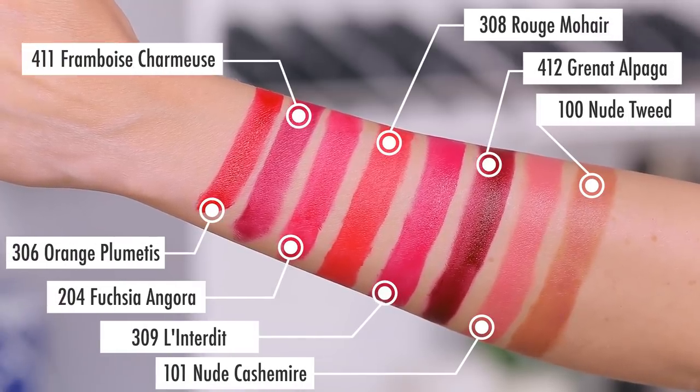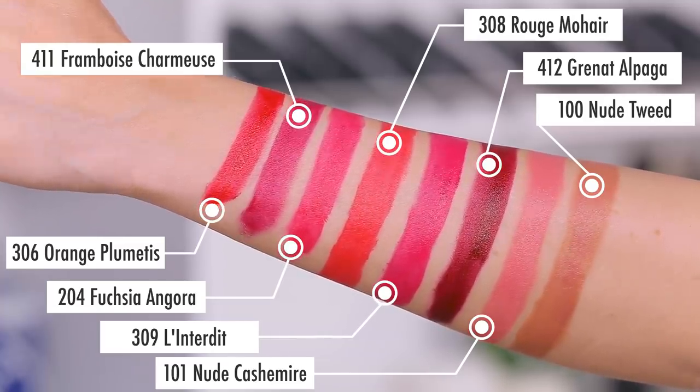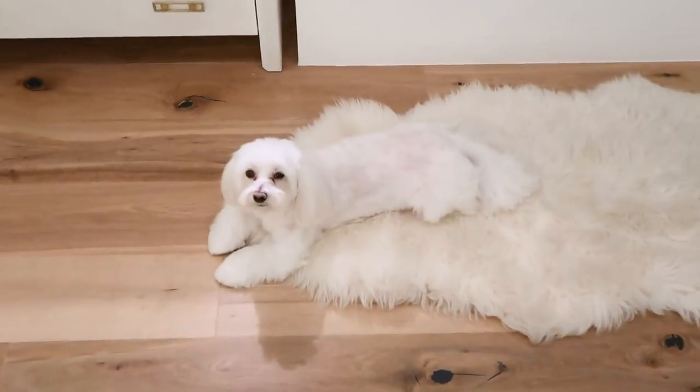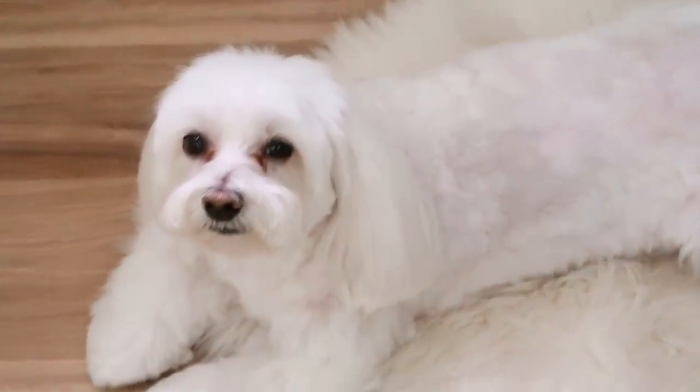I'm going to insert a giant arm swatch of all eight shades side by side so you can see them all together and compare the color range. I'll see you guys in a little bit.